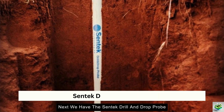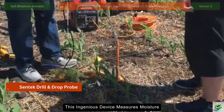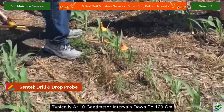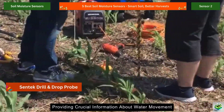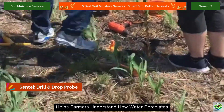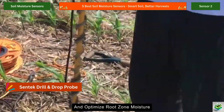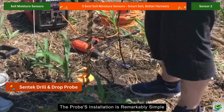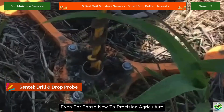Next, we have the Sentek Drill and Drop Probe, which has revolutionized multi-depth monitoring. This ingenious device measures moisture at multiple depths simultaneously, typically at 10-centimeter intervals down to 120 centimeters, providing crucial information about water movement through the soil profile. This capability helps farmers understand how water percolates after irrigation or rainfall, detect compaction layers, and optimize root zone moisture. The probe's installation is remarkably simple — just drill a hole and insert the sensor, making it accessible even for those new to precision agriculture.